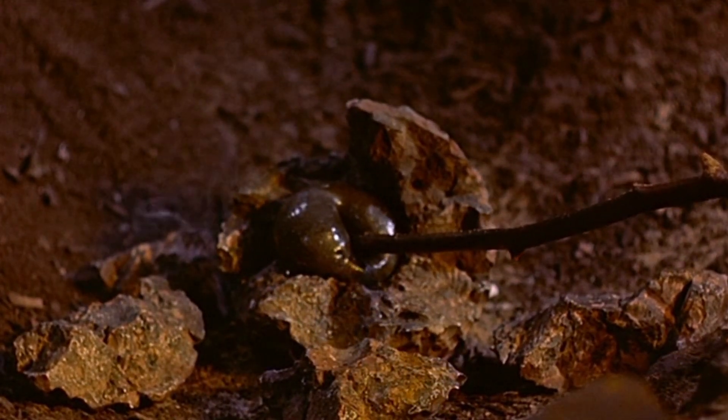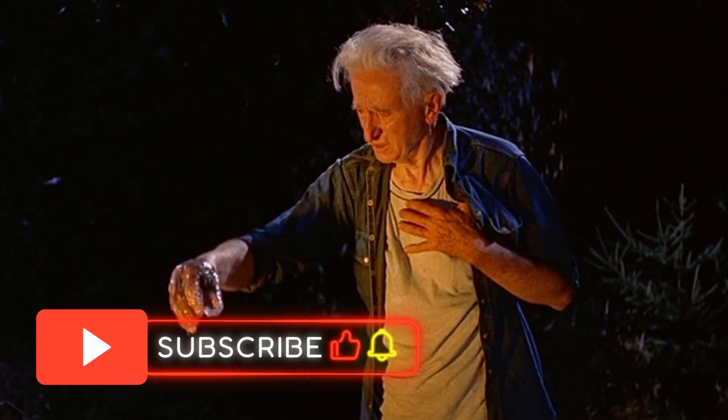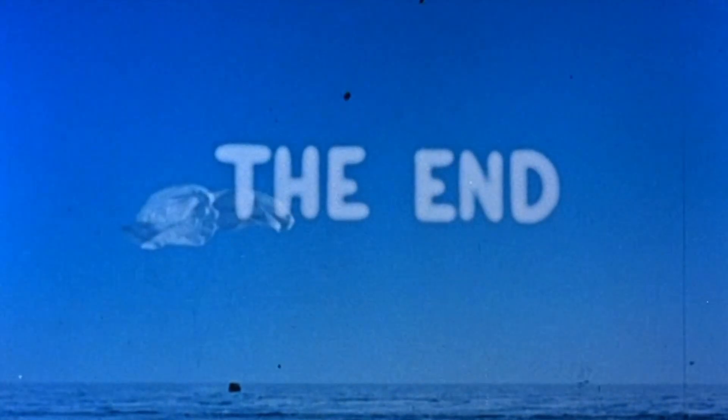Thank you for checking out my video on the possible origins, biology, adaptability, and physiology of the Blob. If you enjoyed this video then please hit the like button, leave a comment and subscribe to the channel if you haven't already done so — it would be much appreciated. And if you want to become a patron, you can do so by visiting the link in the description. This has been The Bewarecast, and I'll catch you in the next video. Take care.